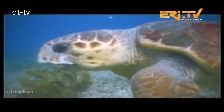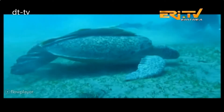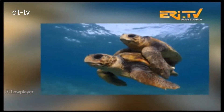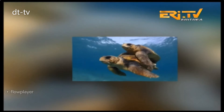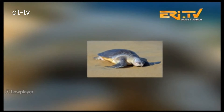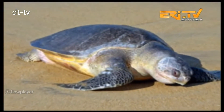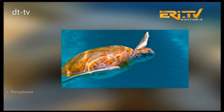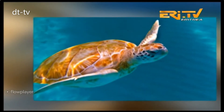Sea turtles are some of the very few creatures that have survived global climate changes over a long period of time. Five species of sea turtles are found in the Red Sea at large, while two of these species are located in the coasts and islands of the northern Red Sea region. According to research conducted by the Ministry of Marine Resources, 70% of the 110 islands used by sea turtles to lay their eggs are located in this region. The sea turtles lay their eggs most frequently and in relatively bigger amounts on the islands of the Dahlak archipelago.